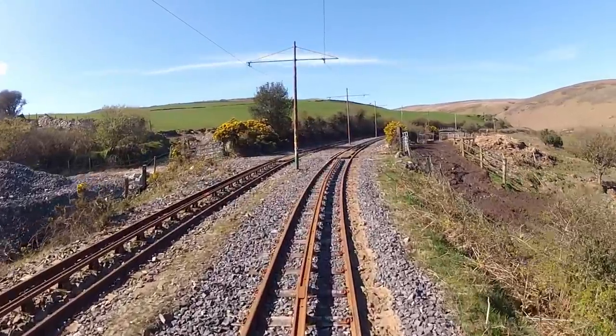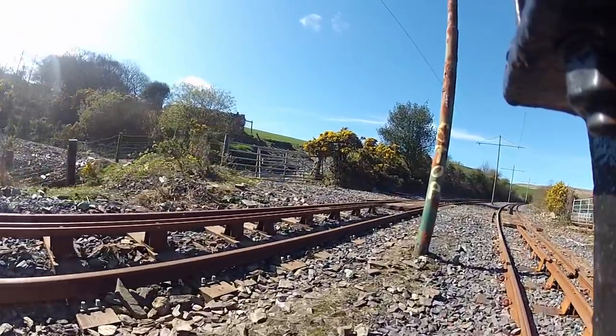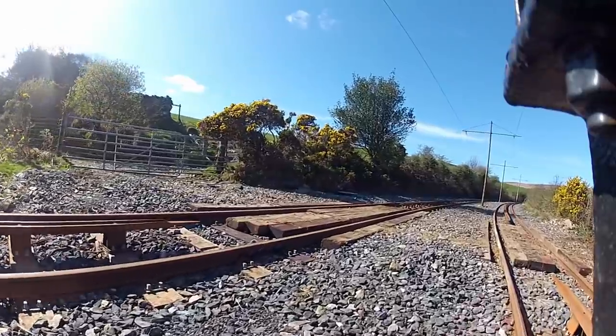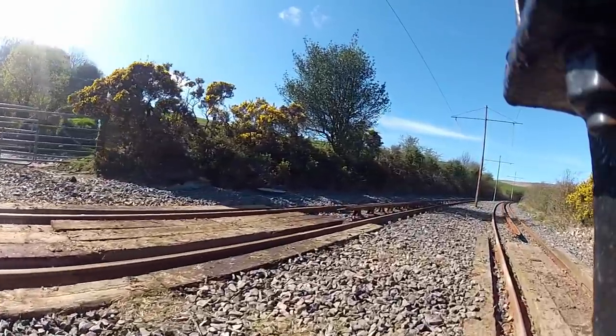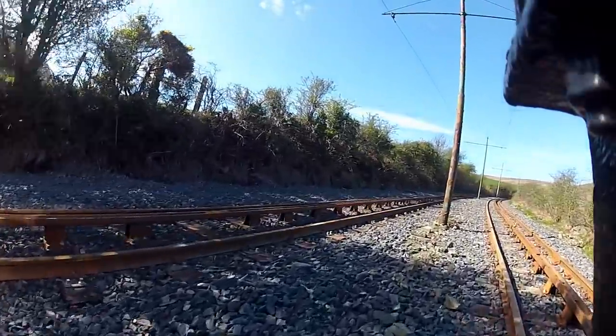The driver reduces power as we approach a farmer's crossing, linking his fields on the left with a containment area on the right. It's one of very few crossings on this line, and is a low hazard compared with the road crossings in Laxey and on the mountain road ahead.